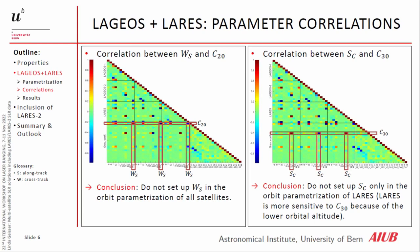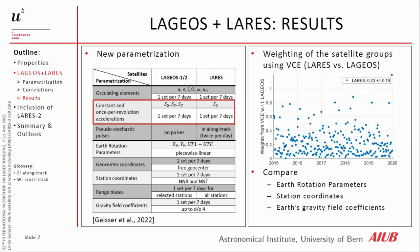On the right side, we can see the correlation between the once-per-revolution acceleration in along-track and C3.0, also for all three satellites. We do not set up this periodic term only for LARES because LARES is more sensitive to C3.0. We need the once-per-revolution acceleration in along-track for LAGEOS to stabilize the solution. So we end up only estimating a constant and once-per-revolution acceleration in along-track for the LAGEOS satellites, and only the constant one in along-track for LARES.